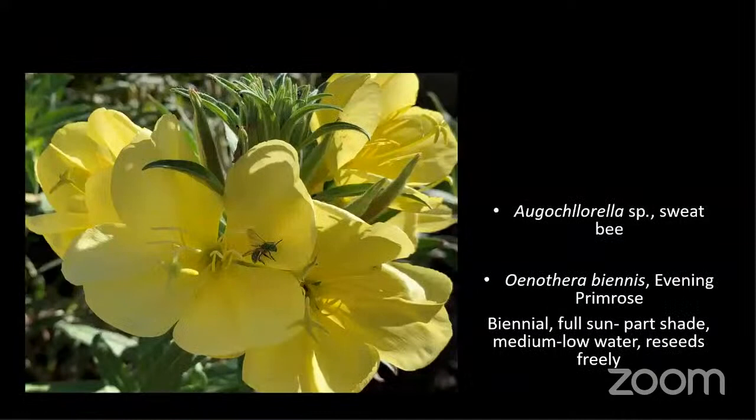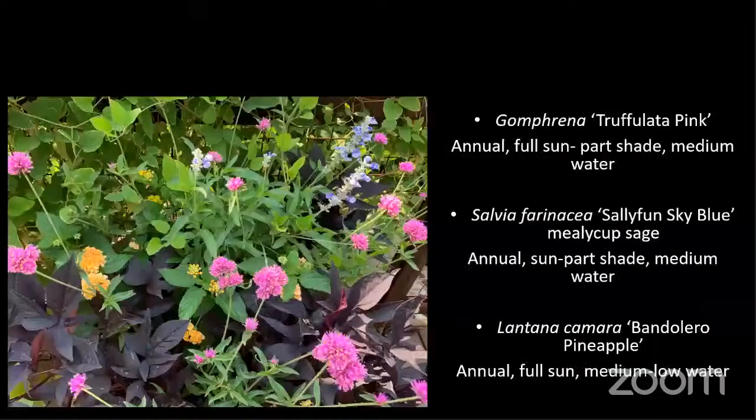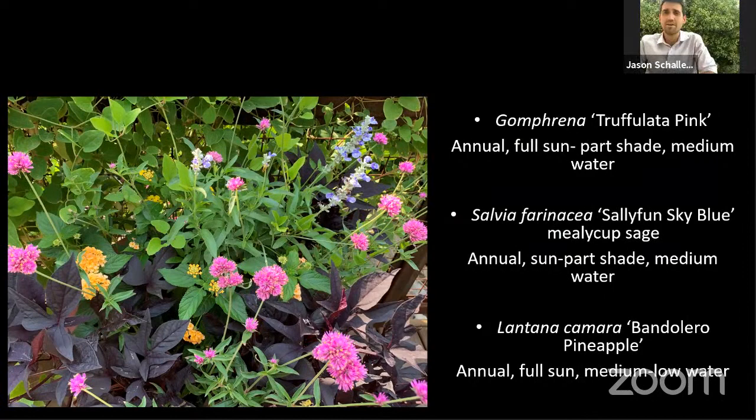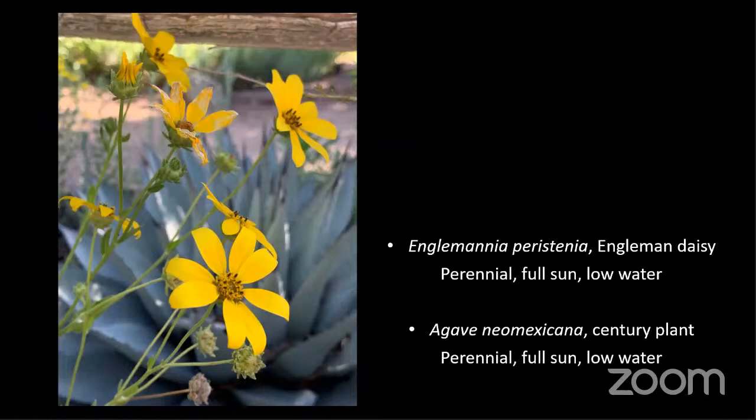Question: Do bats ever visit the Botanic Garden? Absolutely — all the time. When you come to our summer nights concerts, once they resume, you can see bats all night long. We often find them lurking under bushes and in shadowy places during the day as well. We've even had one in the Bulgarium offices once. You can also join night tours — once we resume normal operations, we have several night tours a year for the Botanic Garden and Tingley Beach.